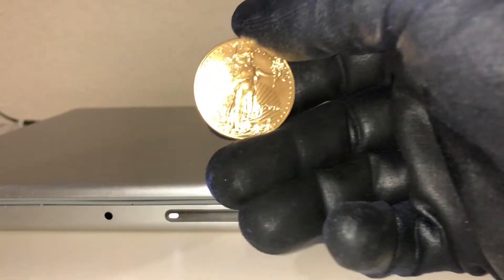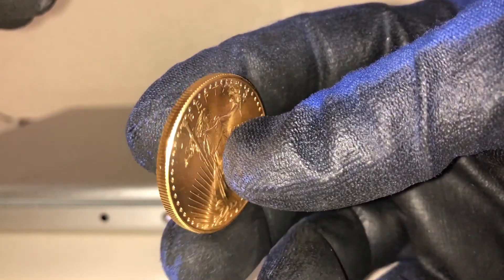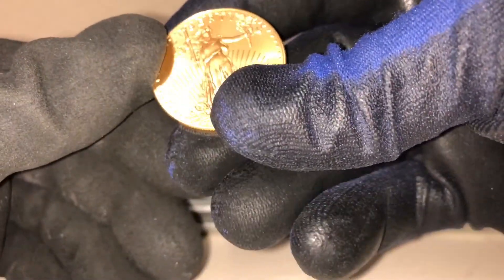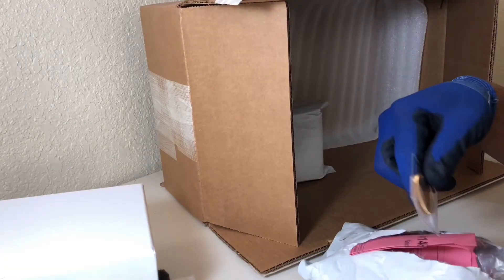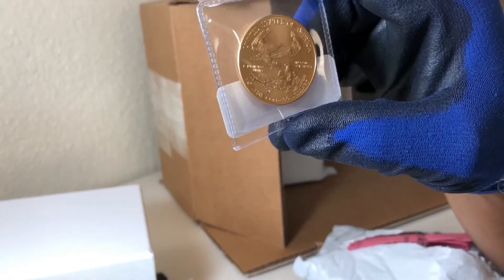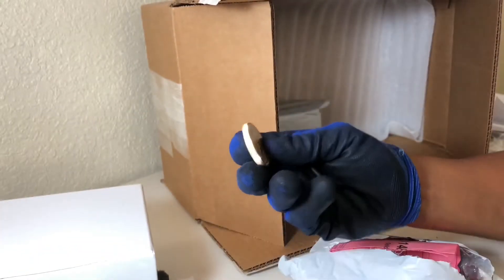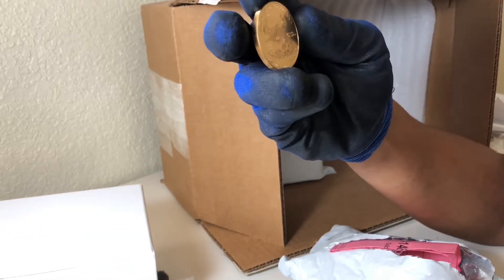One ounce gold eagle. In this video, I'm going in depth with my biggest purchase — the most expensive purchase I did in precious metal. This is what $1,400 looks like. I did a video where I unboxed $2,000 worth of gold and silver, and this gold coin took the majority of the money, about $1,400. I'm happy with my purchase and it's so beautiful.